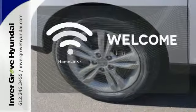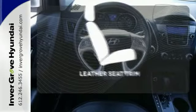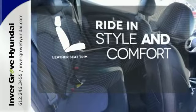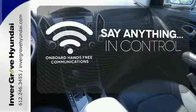Program garage door openers, gates, and lighting systems with HomeLink. Ride in style and comfort with leather seat trim. The power of your voice has never been more clear with onboard hands-free communication.